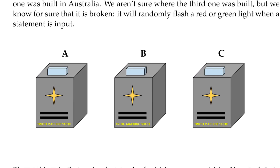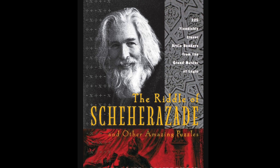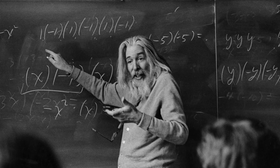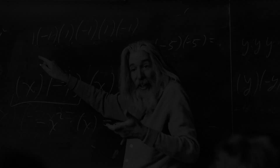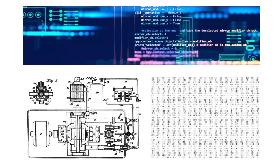The Truth Machines puzzle is based off the puzzles created by Remus Mullion, the famous logician, mathematician, and philosopher. The puzzle goes like this: a machine intelligence company has invented a remarkable series of machines — truth machines.